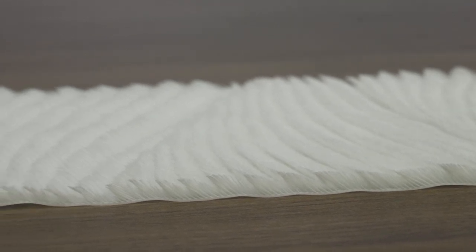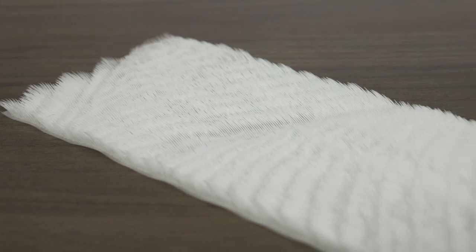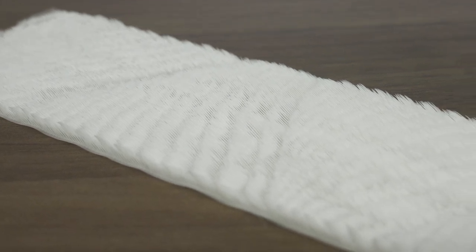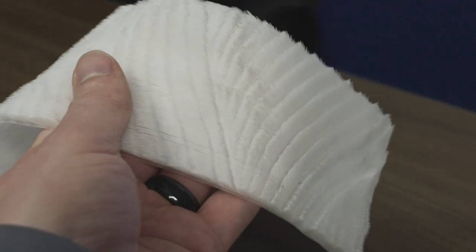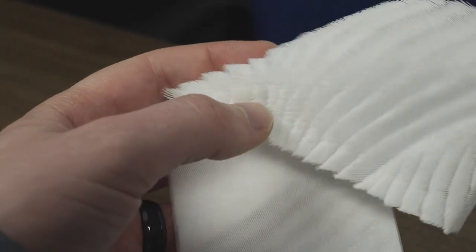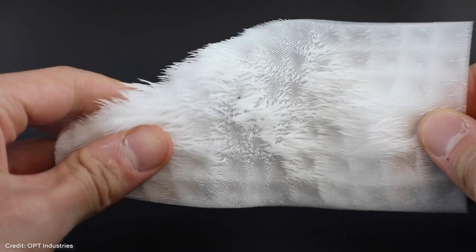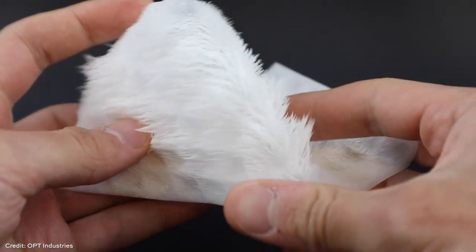Designing fur and fur-like structures is really challenging because with such density, it becomes not only a computational challenge — you have to be able to compute such file sizes while keeping computation clean so the computer doesn't get bogged down. Additionally, for the structure to look and feel like fur, it needs some randomness and a certain spacing and element size that balances movable fibers while still being printable without them sticking together into a clump after printing.